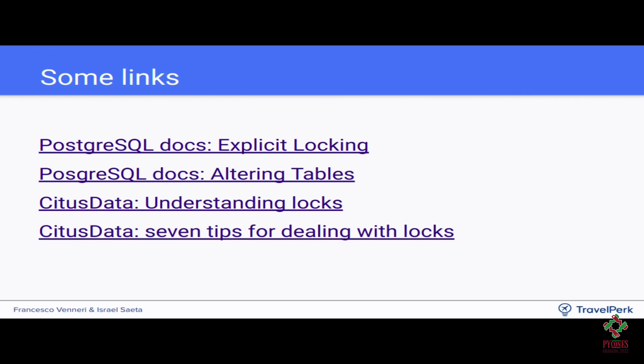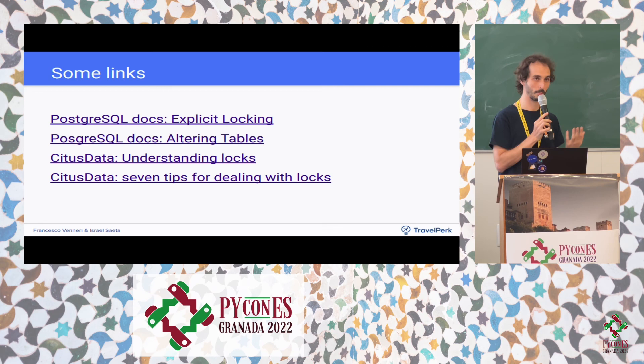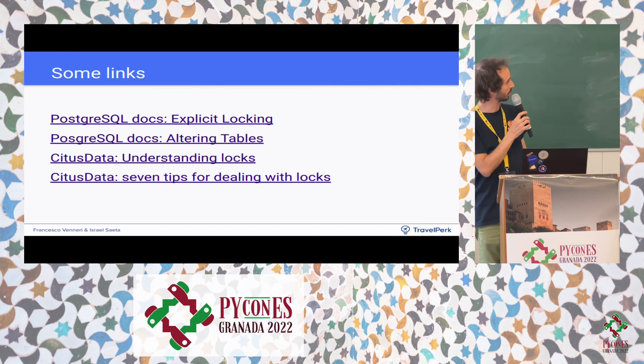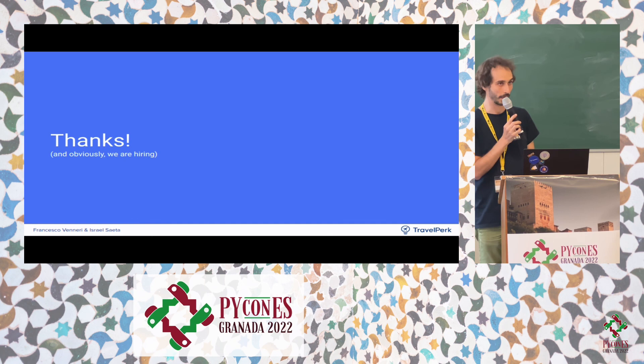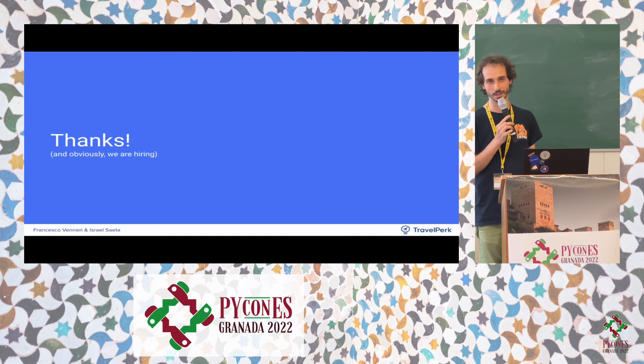That's it. Some useful links include the Postgres documentation to understand more about locks, and posts from Citus Data explaining how locks work and how to avoid certain situations with schema changes. TravelPerk is also hiring, and if you're interested in business travel for your company, talk to us. Thank you very much and have a good day.